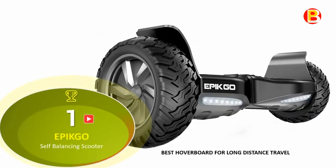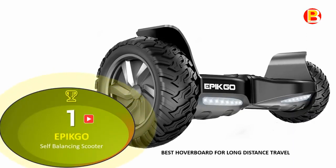No. 1 of Best Hoverboard 2020 is the E-Pico self-balancing scooter — best hoverboard for long-distance travel.